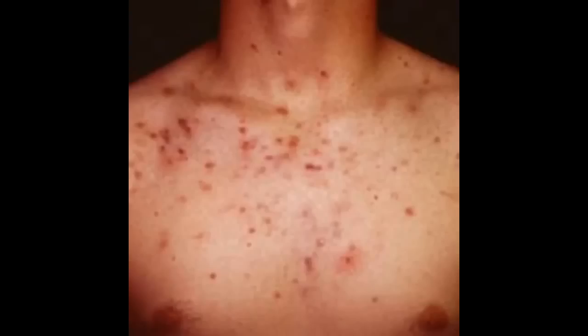Last but not least — a good sunscreen. I know most guys want to look rough and tough so they don't want to apply sunscreen on their face. But using a sunscreen is very important especially if you are going out in the sun. It not only protects you from getting tanned, it also protects you from harmful UV rays, which can cause dark spots, premature aging, and even cancer.